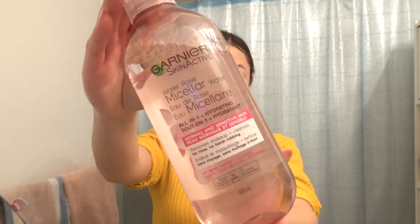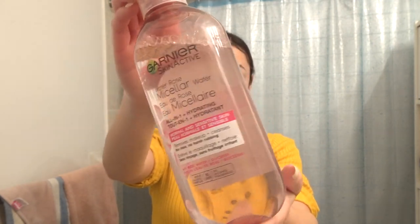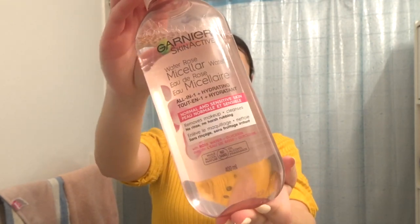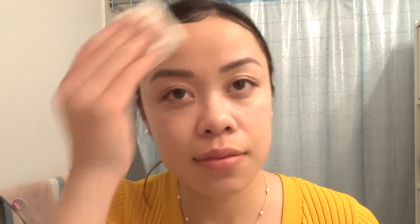The next product is a water-based cleanser by Garnier Skin Active called Water Rose Micellar Water. Water-based cleansers are meant to dissolve water-based impurities such as dirt and sweat that your oil cleanser didn't pick up. Just like the oil cleanser, I'm using this one morning and night by thoroughly soaking a cotton pad and putting it all over my skin. This one specifically says no rinse, so I'm going right into the next step.